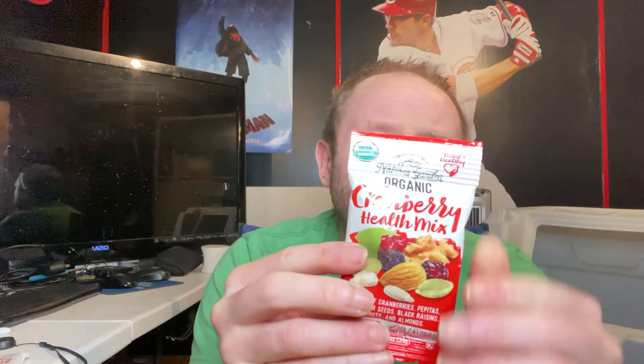Next we have a Nature's Garden organic cranberry health mix — a blend of cranberries, pepitas, sunflower seeds, black raisins, walnuts, and almonds. Ingredients include organic cranberries with organic sugar and organic sunflower oil, organic raw pepitas, organic raw sunflower seeds, organic black raisins with organic sunflower oil, organic walnuts, and organic raw almonds. This pack is 170 calories, 12g fat, 5g protein, 13g total carbs, 2g fiber — so about 11 net carbs. Not great since it has sweetened, dehydrated cranberries with added sugar.